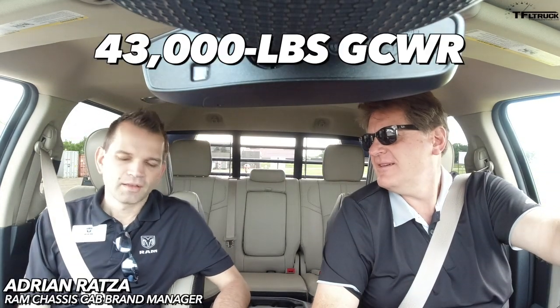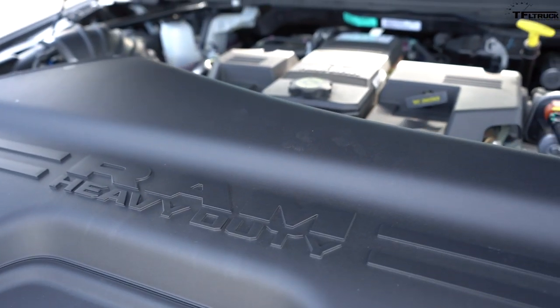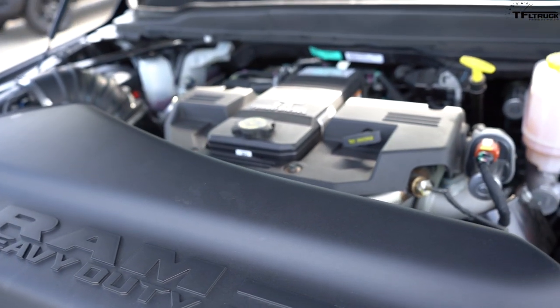Let's talk about some numbers. First of all, 43,000 pounds GCW — gross combination weight rating. This truck is maxed out for best-in-class with a 4.89 rear axle ratio, giving us 35,200 pounds of towing. That's big boy towing. Under the hood, we have the big straight-six Cummins — the 6.7 — rated at 360 horsepower and 800 pound-feet of torque, which is best-in-class for the Class 4 or Class 5 segment.